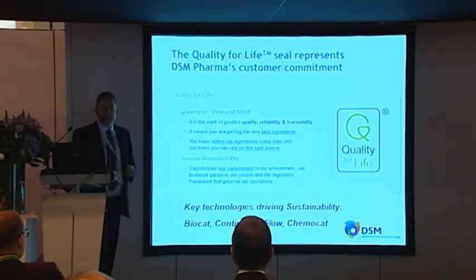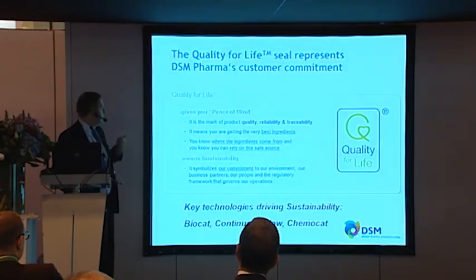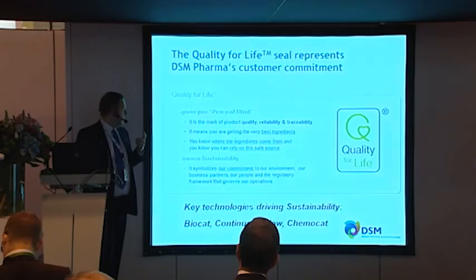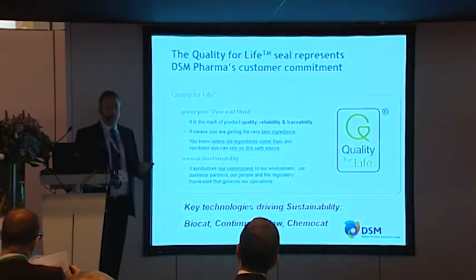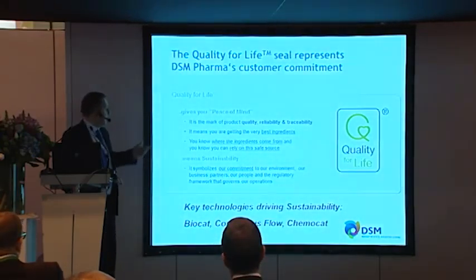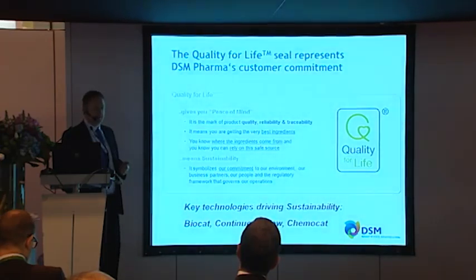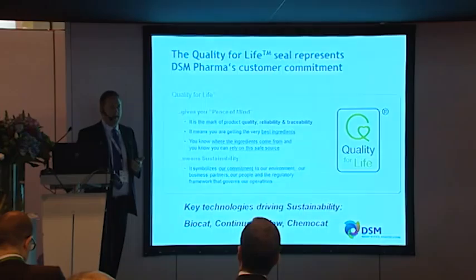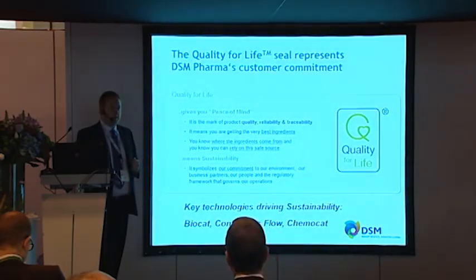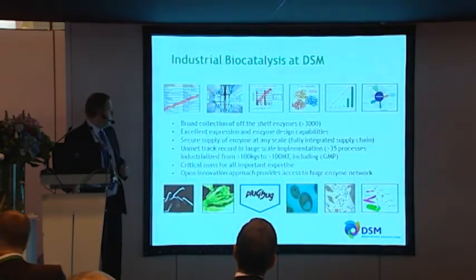When we're looking at producing new routes and scaling up processes, we're looking towards delivering a sustainable manufacturing solution. We've branded our production techniques as 'Quality for Life,' which gives you peace of mind in terms of quality from our facilities, complete reliability with on-time in-quality delivery, and full traceability both for work at our site and back into the supply chain. Sustainability is built into Quality for Life as our commitment to environmentally and commercially sustainable solutions, viewing new route development very much as green chemistry through biocatalysis, continuous flow chemistry, and chemocatalysis.